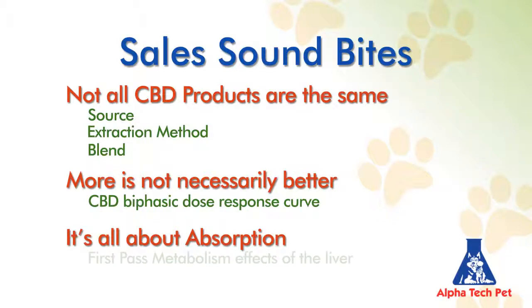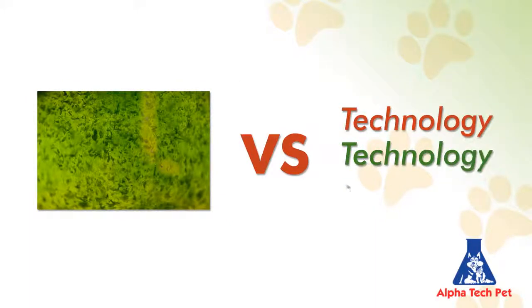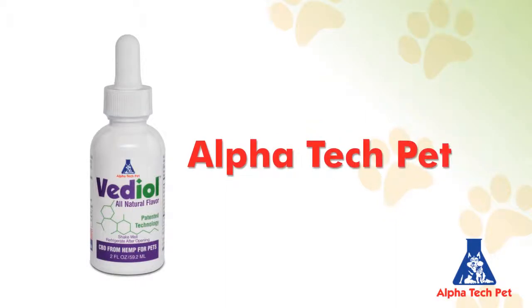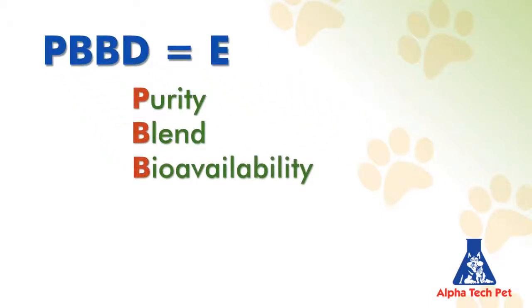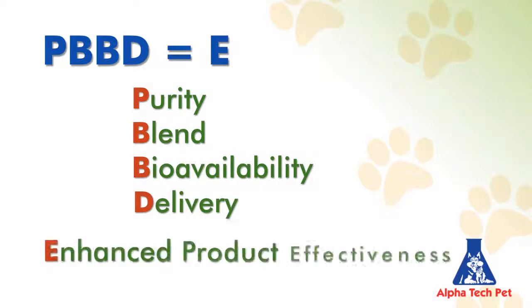That's because of the first-pass metabolism effects that the liver has on CBD. It's as simple as squeezed plant juice — which is most everyone else — versus technology, technology, technology. And that's Vetiol. At AlphaTechPet, we utilize the following acronym to describe Vetiol: PBBD equals E. Our purity, blend, bioavailability, and delivery mechanism is what equals our enhanced product effectiveness, setting us apart from others.